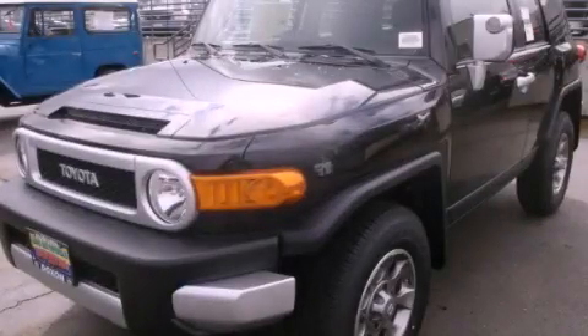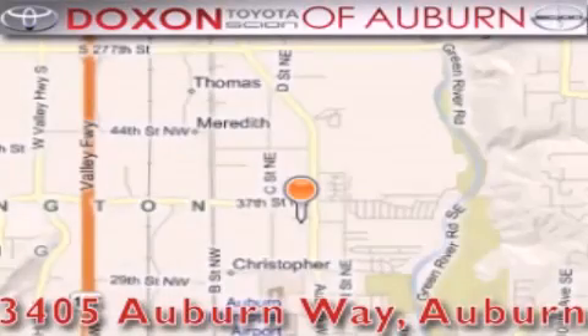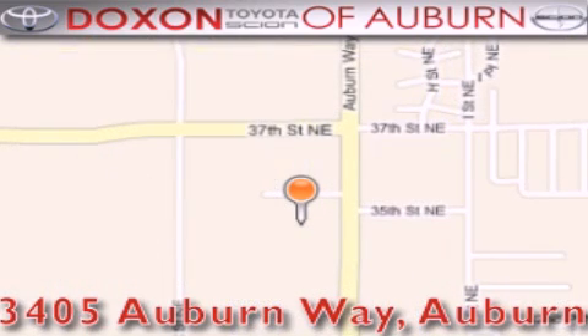Call or visit us right now and arrange your test drive today. Dachshund Toyota of Auburn is located at 3405 Auburn Way in Auburn. Satisfying customers for over 70 years.